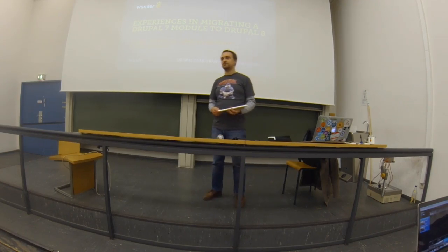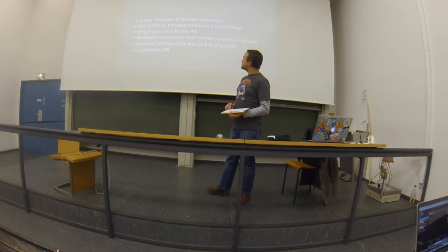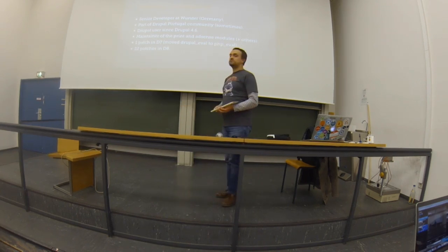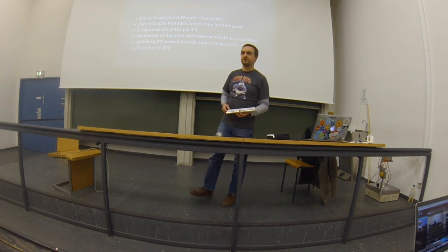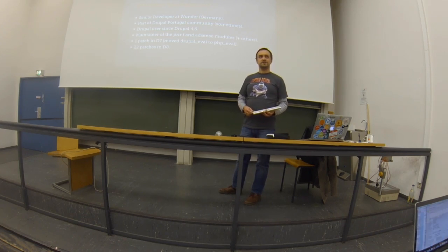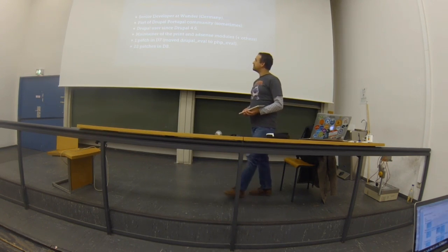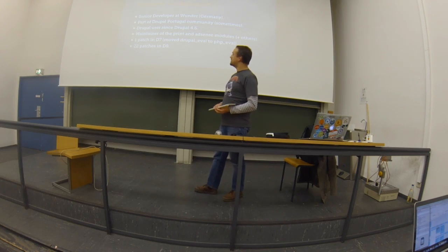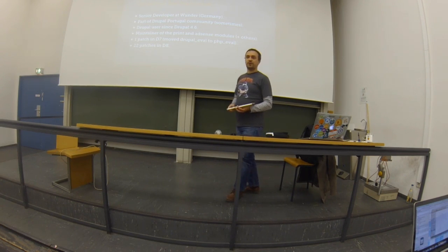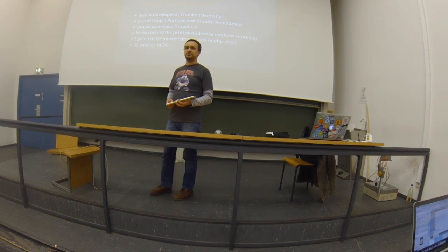I've been migrating from Drupal 7 to Drupal 8. Some notes about me: I work as a senior developer at Wunder Germany. I'm Portuguese and I've been part of the community for some years. I also live here in Darmstadt, so I'm part of the Heinmein Drupal user group. I've been using Drupal since too long, and I maintain the Print and AdSense modules. I'm pretty happy for my one patch in Drupal 7, and a bit more proud with my 22 patches in Drupal 8.